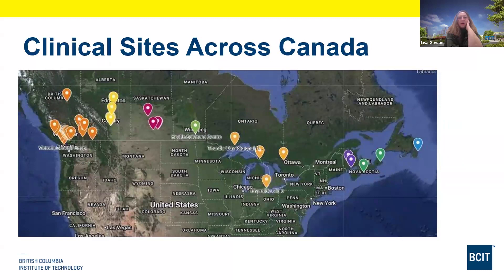Here's an image of all the sites we have across Canada. We have close to 30 sites with agreements in place, and those hospital staff are prepared to have our students regularly, once or twice a year. This makes it possible to do your studies from home and complete your clinical placement in your resident city, or nearby depending on where you live.